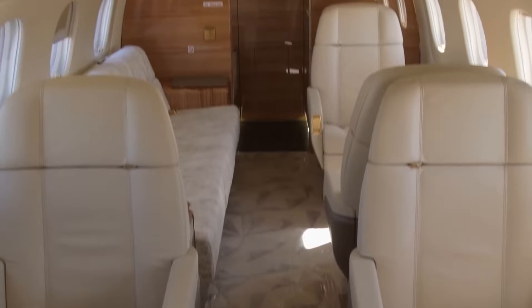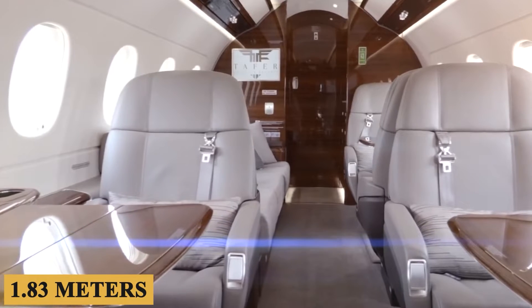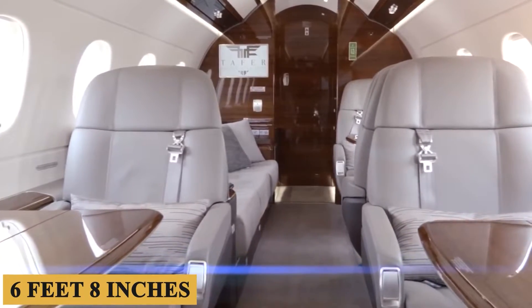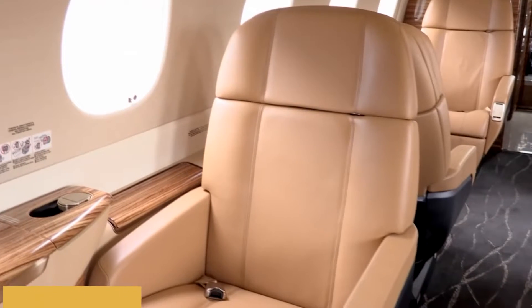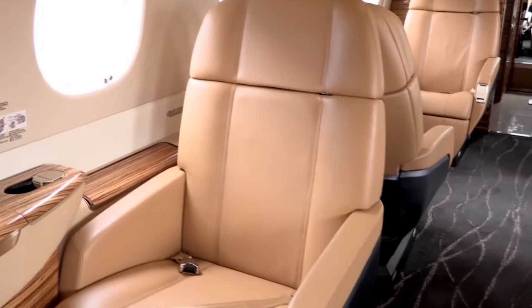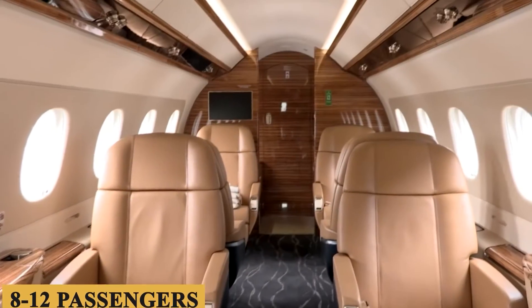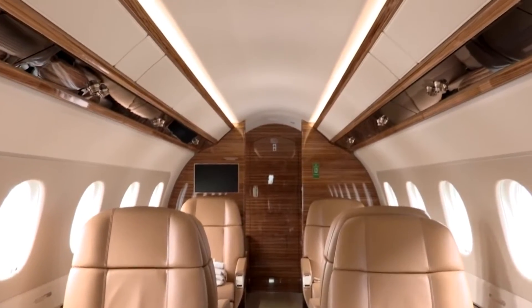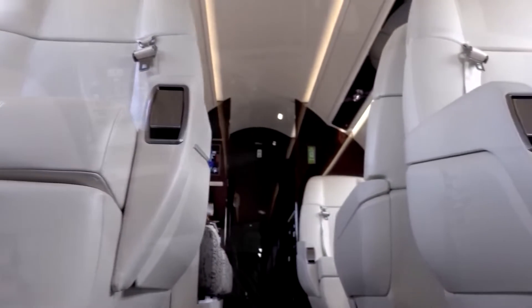Inside, the aircraft boasts a spacious cabin measuring 6 feet (1.83 meters) tall and 6 feet 8 inches (2.03 meters) wide, enabling passengers to move freely and comfortably. This model comfortably accommodates 8 to 12 passengers, ideal for business travel or family trips.